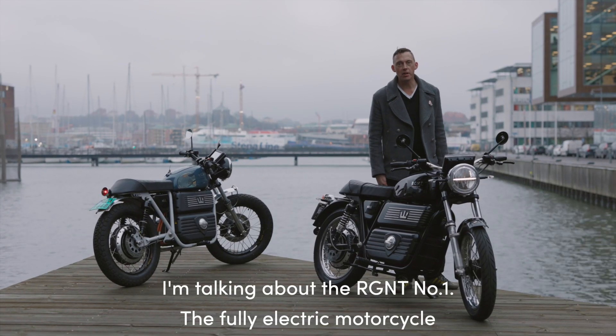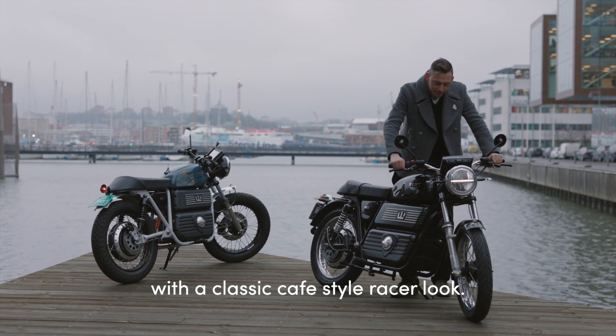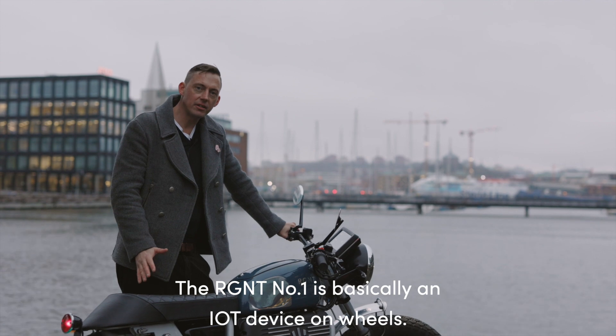I'm talking about the Regent No. 1, the fully electric motorcycle with a classic cafe-style racer look. The Regent No. 1 is basically an IoT device on wheels.